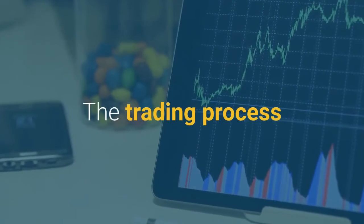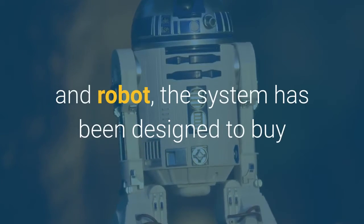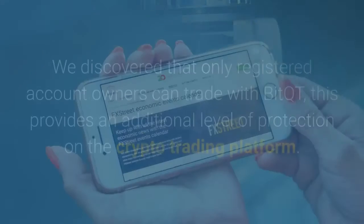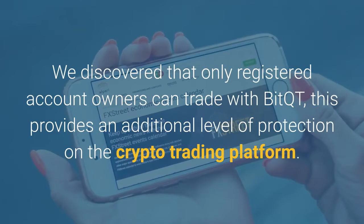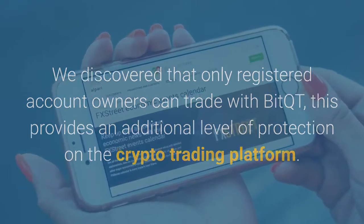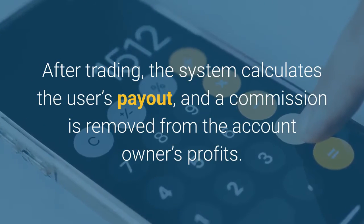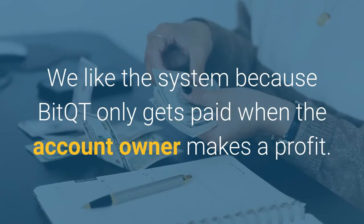The trading process. The trading system works with a special algorithm and robot. The system has been designed to buy and sell cryptocurrencies using the deposit that has been made available by the account owner. We discovered that only registered account owners can trade with BitQT. This provides an additional level of protection on the crypto trading platform. After trading, the system calculates the user's payout, and a commission is removed from the account owner's profits. We like the system because BitQT only gets paid when the account owner makes a profit.